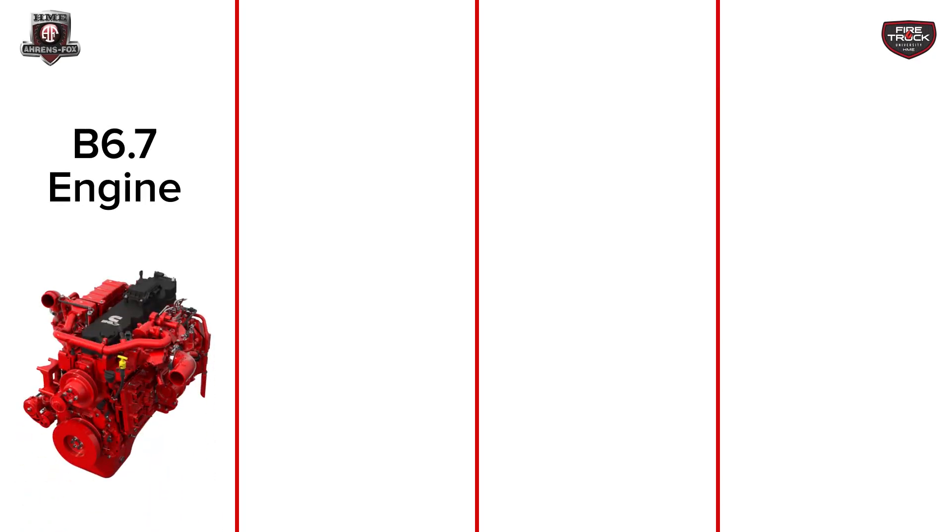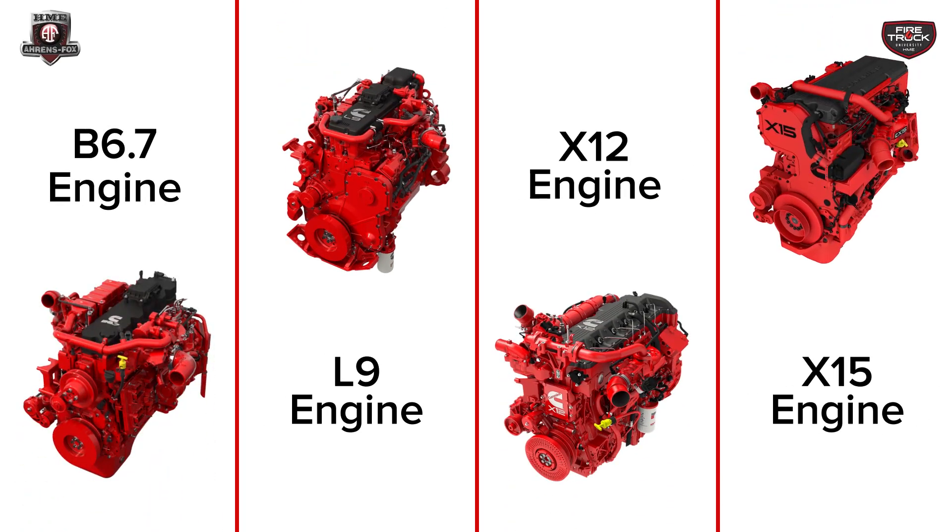So current models of Cummins motors — what do we have today? What are the motors, what are the models, what does that look like? Our current lineup is the B6.7, the L9, the X12, and the X15.